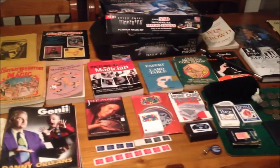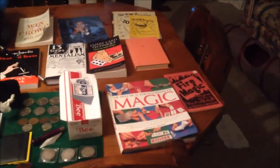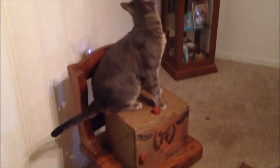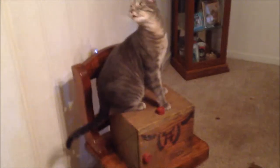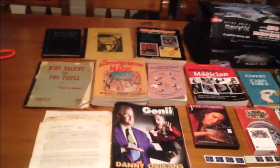Hello everyone, it's been a while since I've done an update video on my magic collection and it has grown quite a bit. There is Gandy, the magic cat, sitting on top of a box — a magician friend of mine gave me that box that he used for his shows back in the 60s and 70s in St. Louis. He actually placed third in the magic competition there.